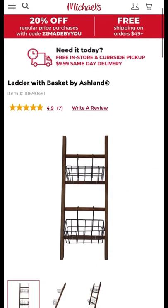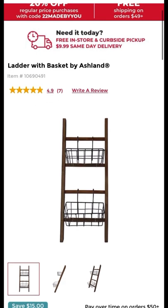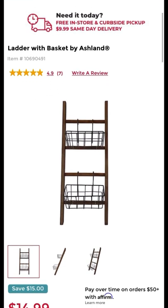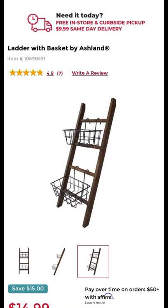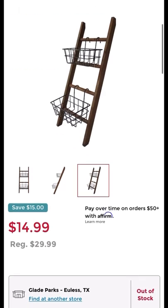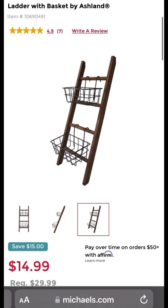Next up, I had to include the ladder with basket by Ashlyn. It has two baskets, also found at Michael's, and you can get it for $14.99. That's a deal, y'all, because these baskets and ladders range from high prices — so look around and shop for bargains.